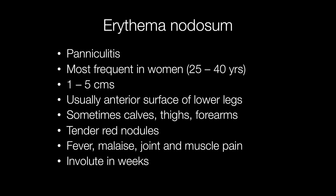The nodules are tender and red, and constitutional symptoms include fever, malaise, and joint and muscle pains. The nodules typically involute in a few weeks.